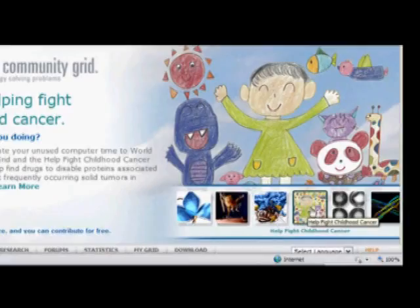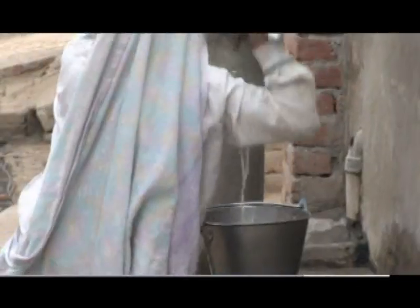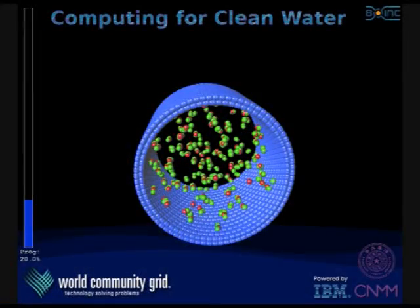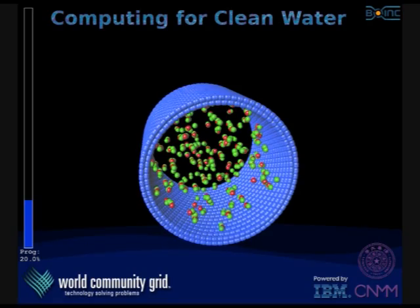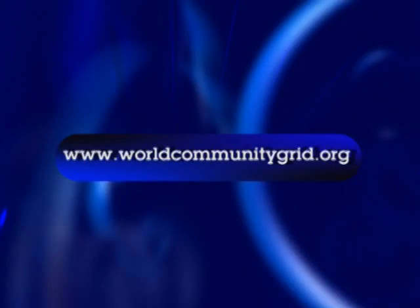Now you can expand the impact of the largest supercomputer dedicated to humanitarian research and help address the world's water crisis. It's easy — simply download a safe, free application. And when you're not using your computer, you're making a difference. Join today.